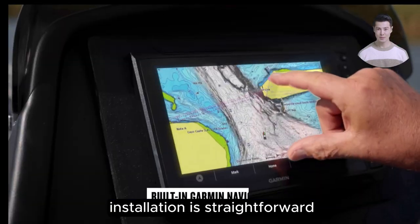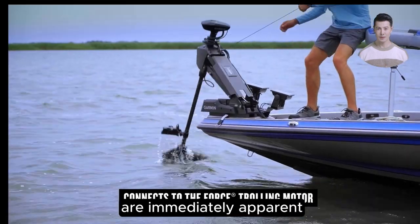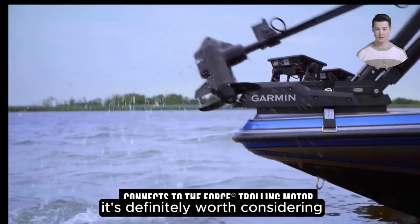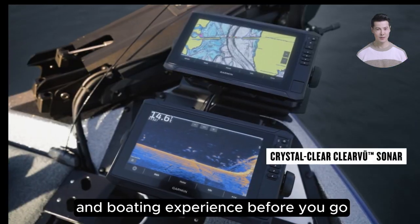Installation is straightforward, and the benefits of its advanced sonar capabilities are immediately apparent. It's definitely worth considering for any serious angler looking to enhance their fishing and boating experience.